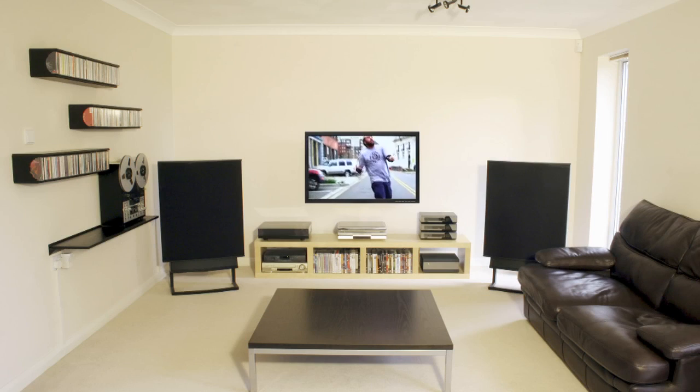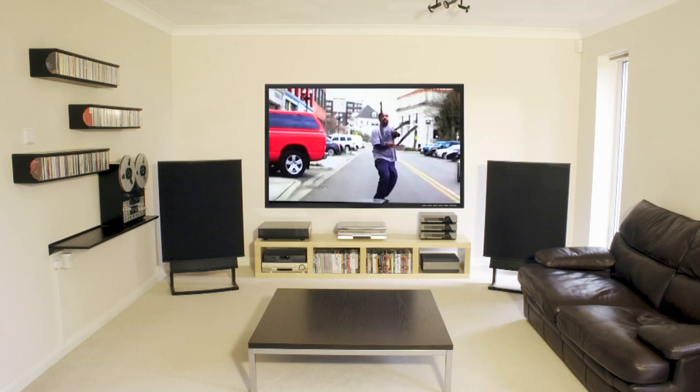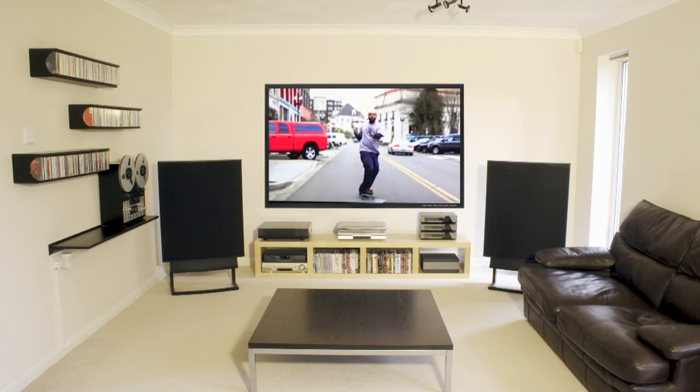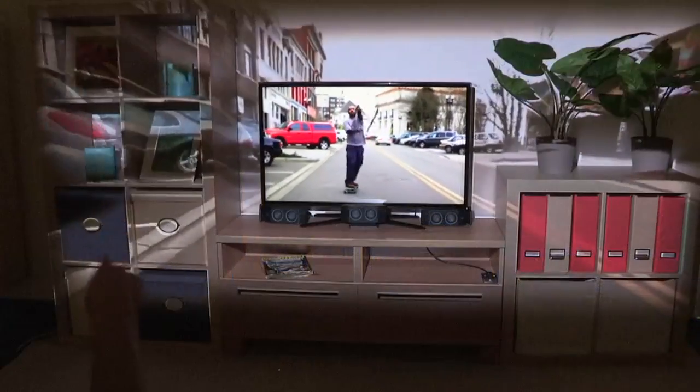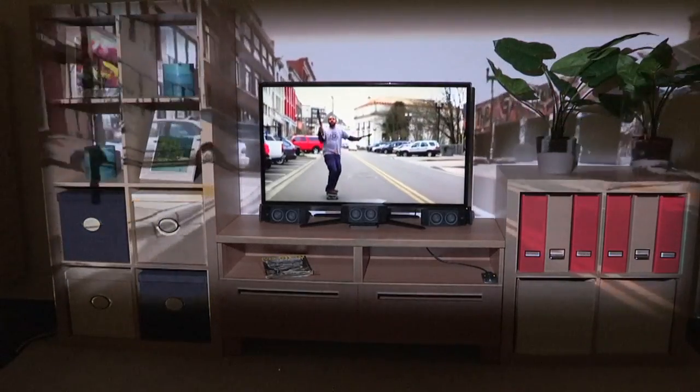Consumers today seeking to improve their TV viewing experience typically acquire a larger TV. The IllumaRoom project, combining TV with projected images, suggests that we change the way we think about our viewing experiences altogether.